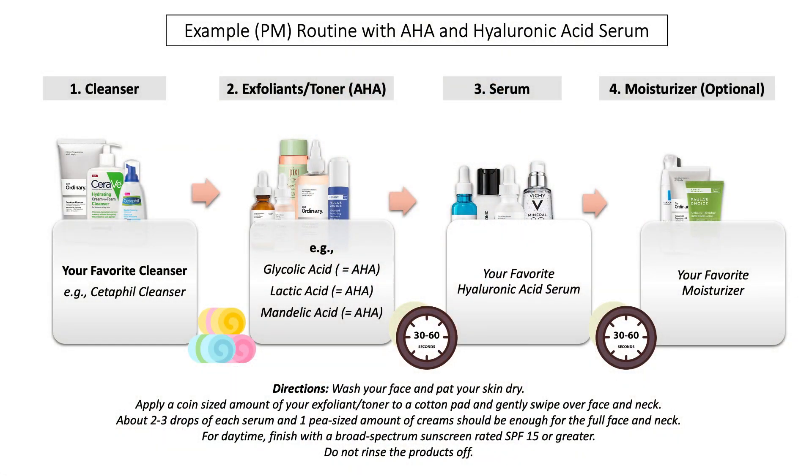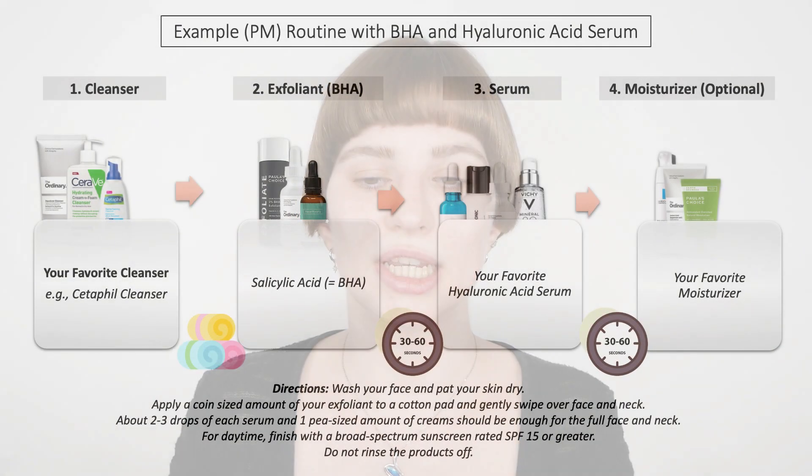Once you're done applying your exfoliant, wait a bit so your skin can fully absorb it, then move on to your hyaluronic acid. Again, use two to three drops — a few more if needed — and apply it evenly all over your face. You can stop after the hyaluronic acid depending on your skin type, or you can also add your moisturizer afterwards. That's an example evening routine using AHA and hyaluronic acid together.